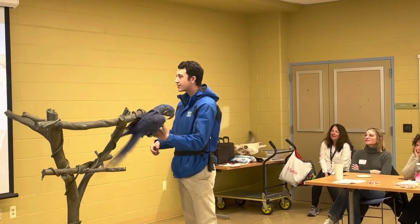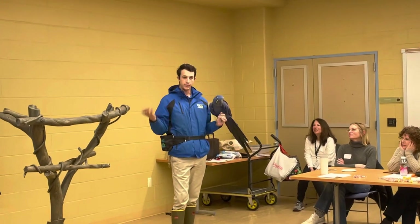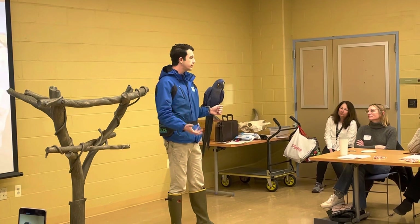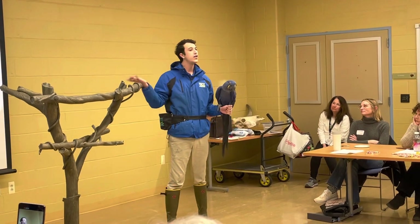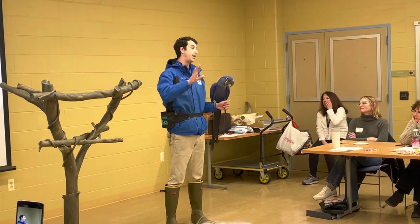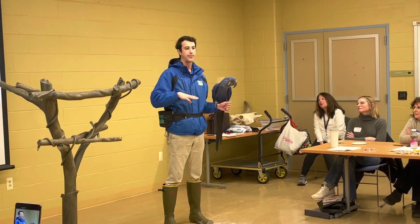We always exercise lots of choice and control here at Turtle Back Zoo. As I said, this is one of his first presentations in a little while, so we're still kind of getting prepped up for our presentation season. He chose to let me know — you know what, there's a lot of people, I don't know if I'm comfortable flying in front of all these people right now — and he asked to step up. You notice he put his leg up and was basically communicating with me that he'd like to step up instead.